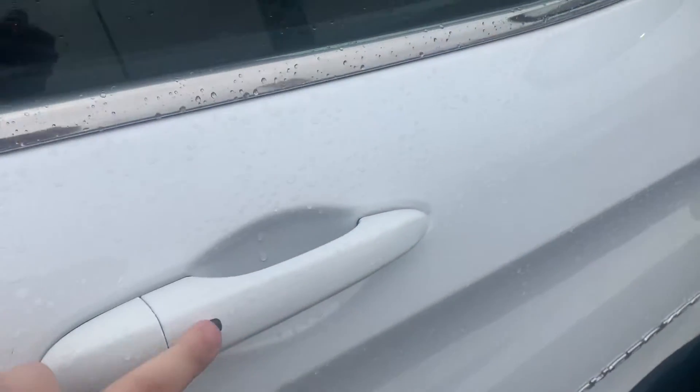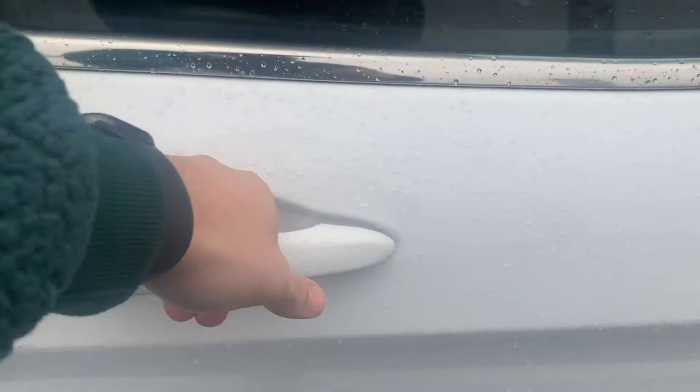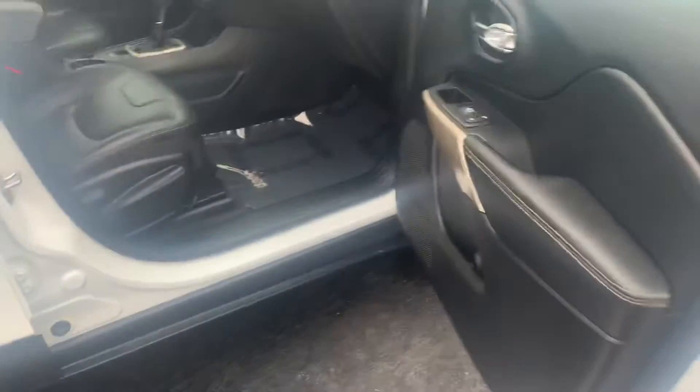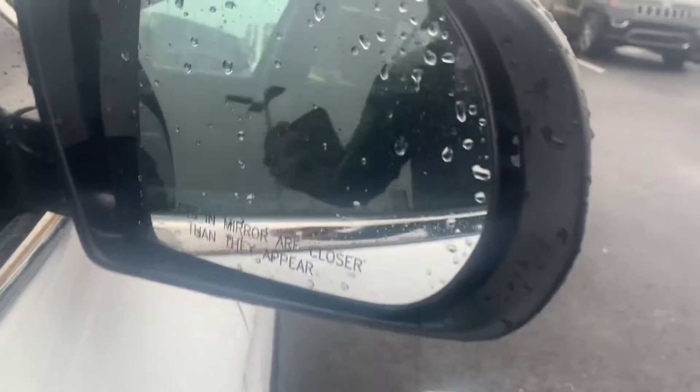Full leather interior — of course this one is Limited, gonna have a lot of good options. 115-volt wall outlet right there, that way the babies can stay plugged in and charged up. Proximity key right here — it's gonna lock the vehicle, then put your hand on it and the door will open for us.